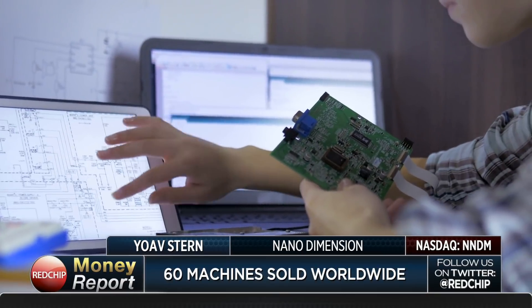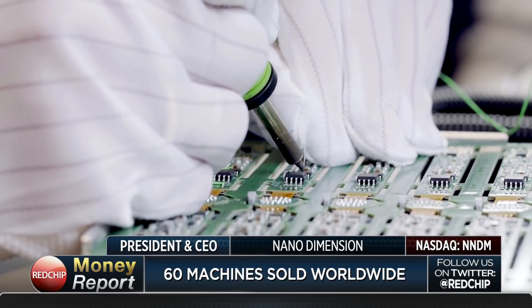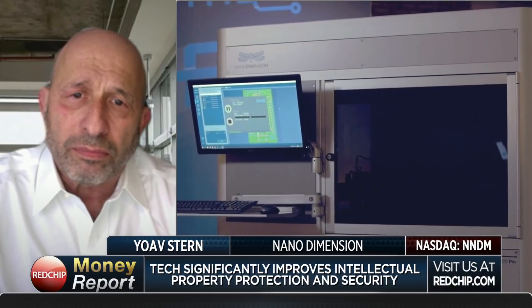One of the most important things about this technology is that you can protect your IP because you're simply sending digital files to the machine and creating the high-performance electronic device in-house. Many of our customers — definitely in defense, but also in aviation and medical — are very leery about IP if they send designs to the Far East. Some defense customers, by government instructions, are not allowed to send designs abroad. By using our machine, they keep all their IP at home.